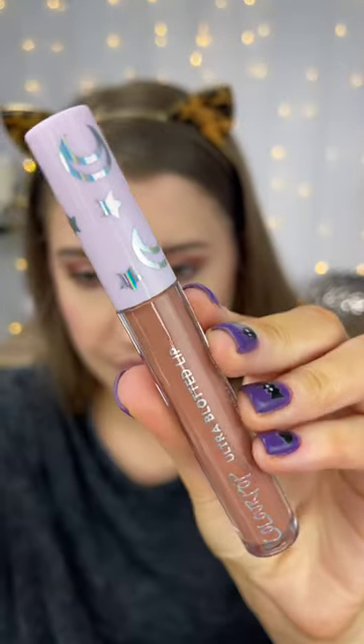I already love the Ultra Blotted Lips from ColourPop — this one is from the Sailor Moon collection. And lastly, the Charlotte Tilbury setting spray is definitely worth the hype.